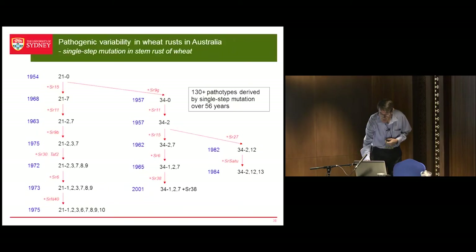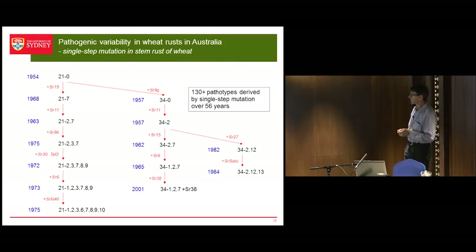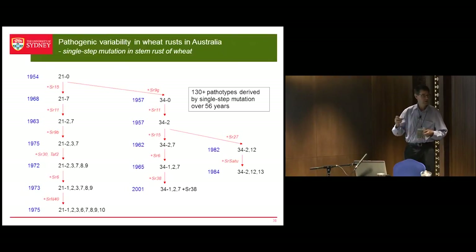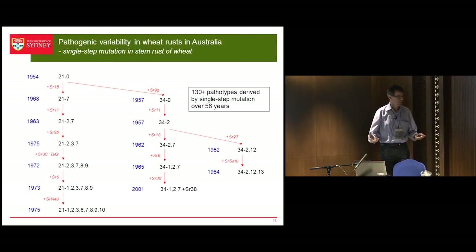Here's an example. This is what we call a clonal lineage in our stem rust population. It goes back to an introduction in 1954, and we think we've had more than 130 pathotypes come from that pathotype through single-step mutation — just acquisition of virulence for resistance genes. They're simply mutants that have come from this original one through single-step mutation. If that's the case, their genotype should be pretty much the same — they're different pathotypes, but when we look at them with molecular markers, their genotype should all be the same, more or less.